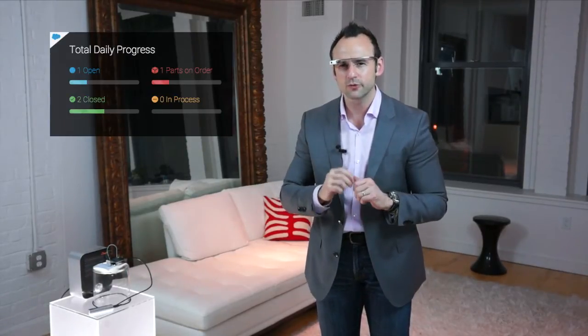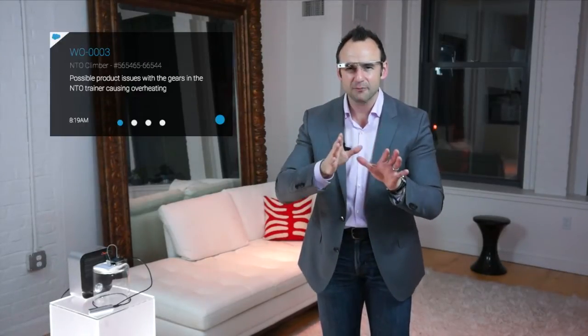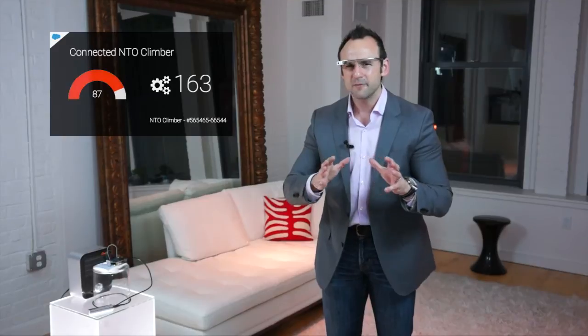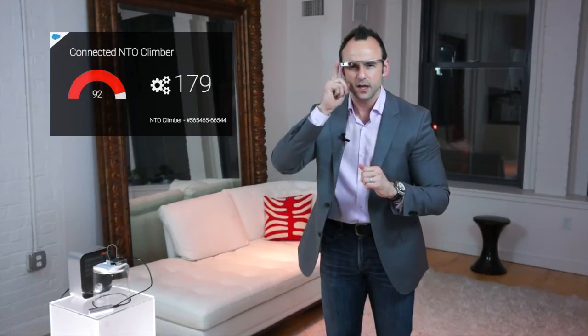We've arrived on site. I tap in to look at the specific work order — I could page through all the different ones, but we're focused on Robert's. Tapping in, it says there might be overheating issues. Because the climber is connected — and by the way, the glowing cube represents the NTO climber, a big stair climber — we can see temperature and RPMs live, and the same data appears in Service Console. When we turn it on, the temperature starts climbing immediately while RPMs stay low, suggesting a blockage or a bearing issue.